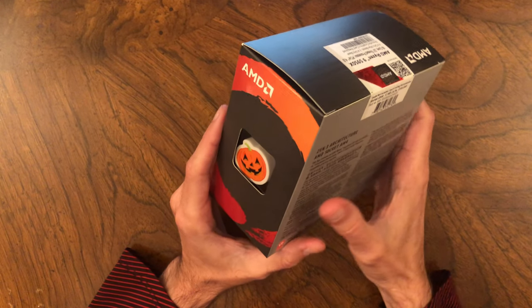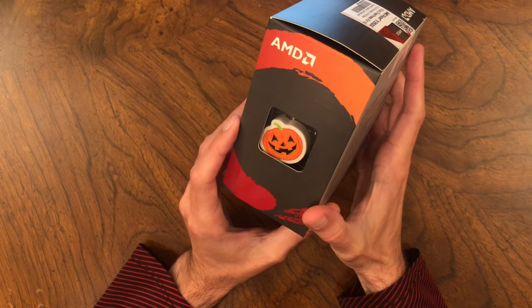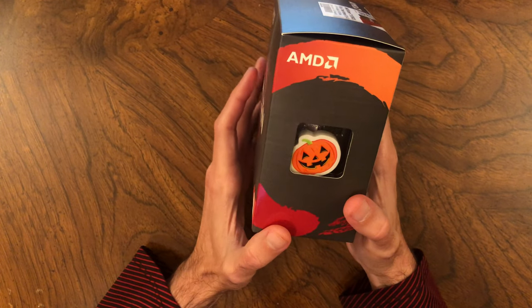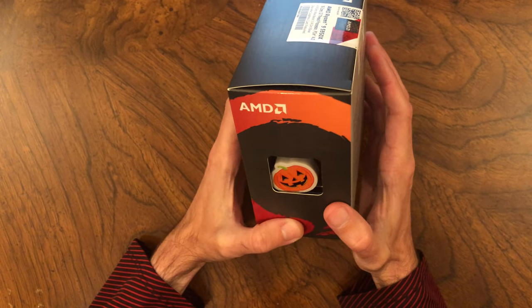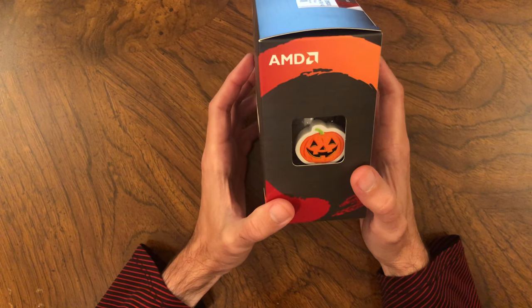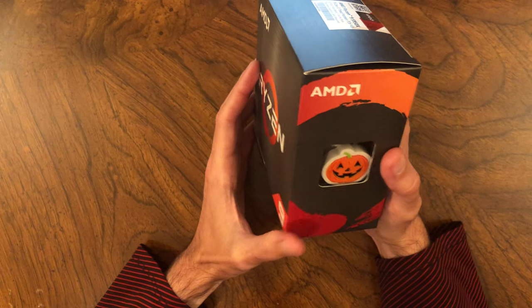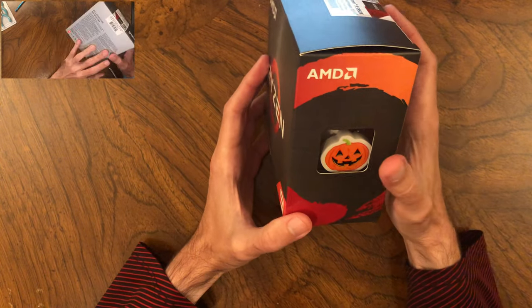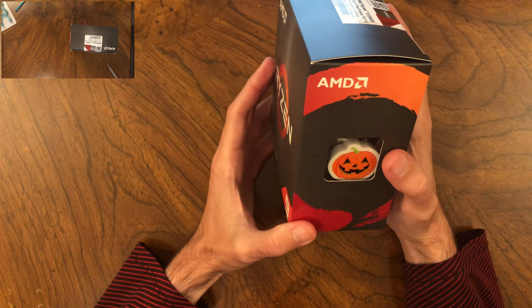To prove the switch is possible without breaking the seal or damaging the package, I performed the swap with a new sealed Ryzen 5950X retail box, extracting the CPU safely and replacing it. That full demonstration video is linked in the description, or you can watch it sped up in the corner. Right now, I'll just summarize what you need to know.